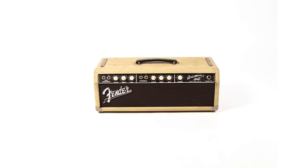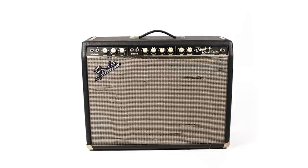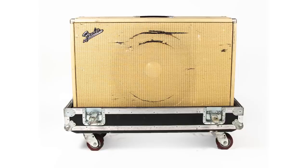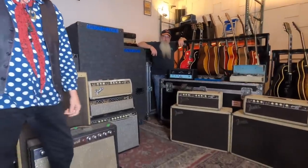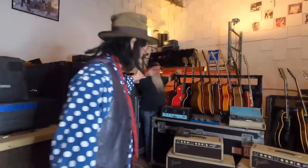Lots of Bassmans, Showmans and Vibreverbs — Bassman oxbloods, which are like these older ones. Bassmans are just, you know, about the best of any amp you're ever going to hear. Nice amps, but I just don't have room for them all. We also have some guitars. This is Chinner, he's going to help me out.